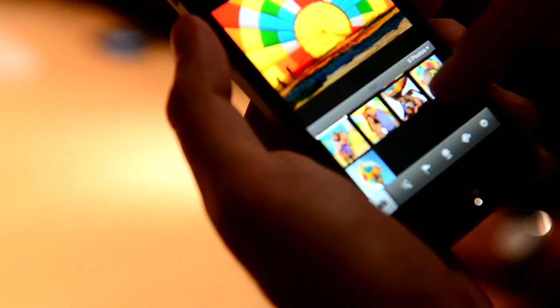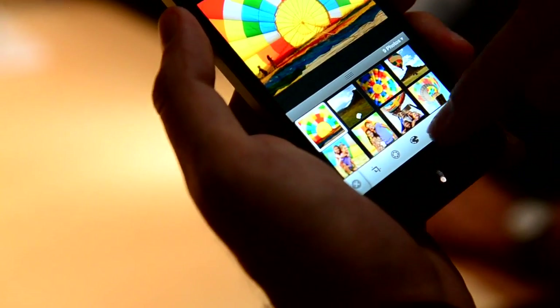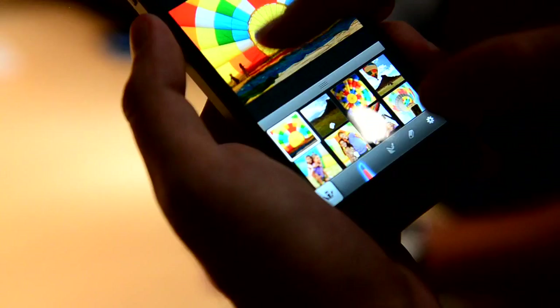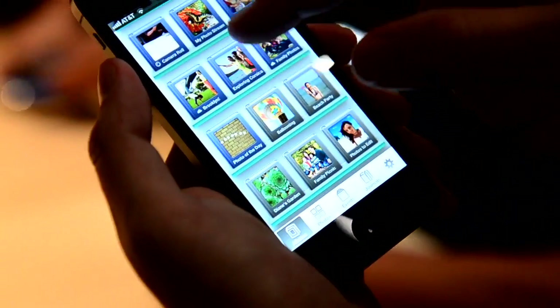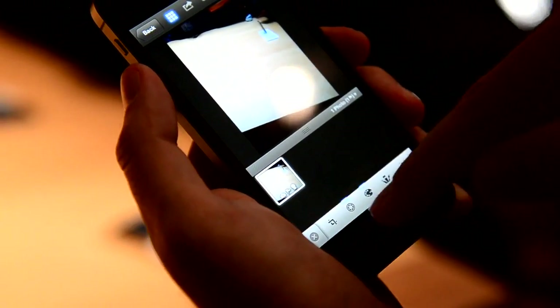Do they have all the brushes and stuff like that on the iPhone version? Yeah, because that was always slow on the iPad. Are these the brushes? Yeah. I've never been that great at using these. This still chunks a little bit I think, but the whole thing seems really smooth.